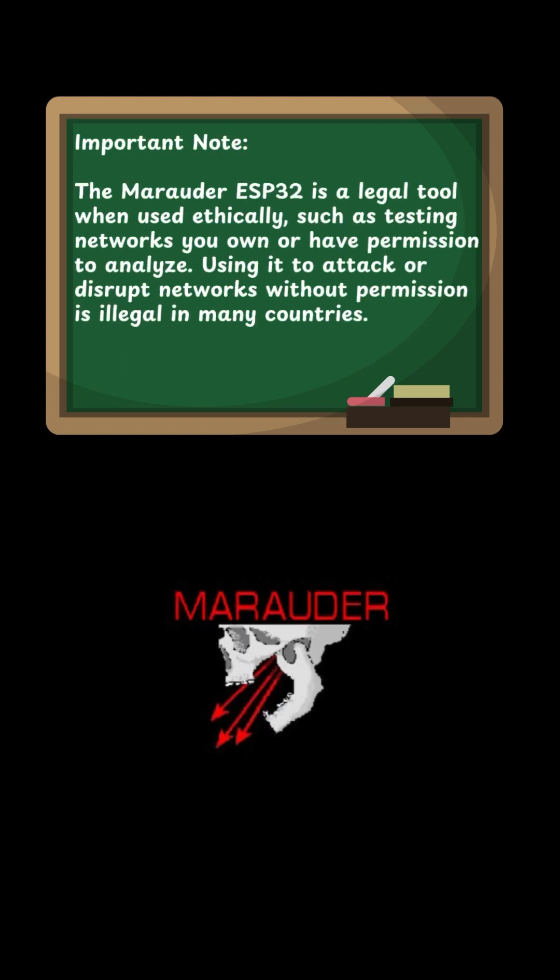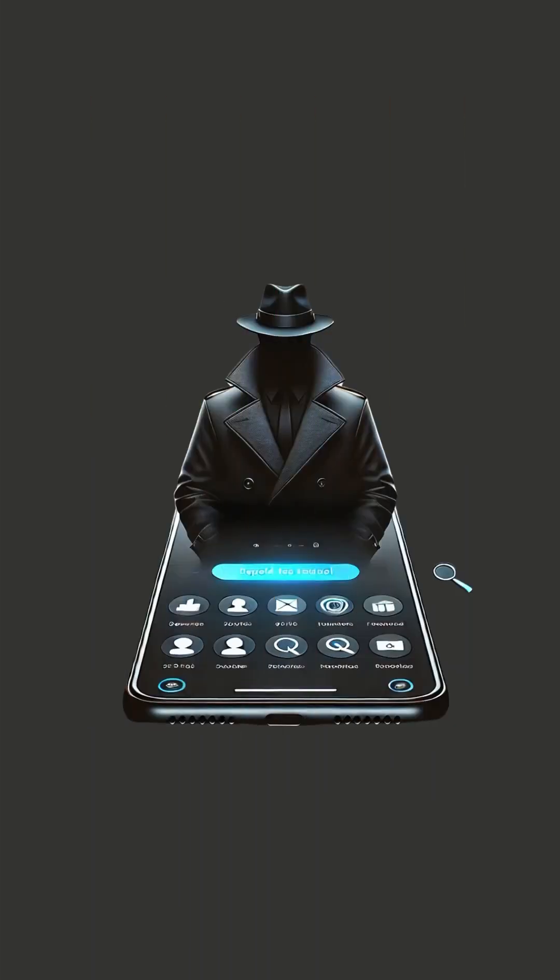Important note: the Marauder ESP-32 is a legal tool when used ethically, such as testing networks you own or have permission to analyze. Using it to attack or disrupt networks without permission is illegal in many countries.